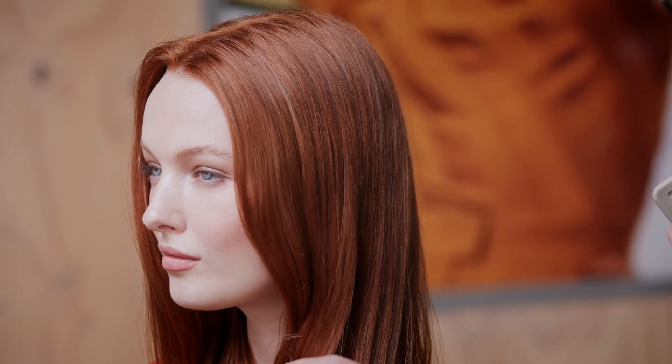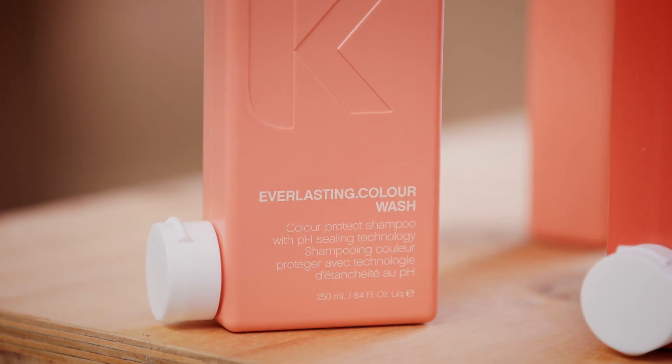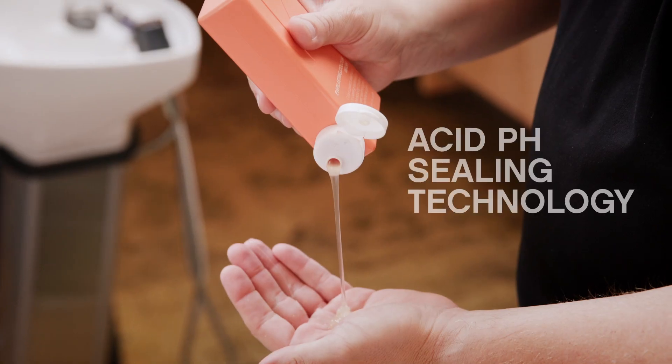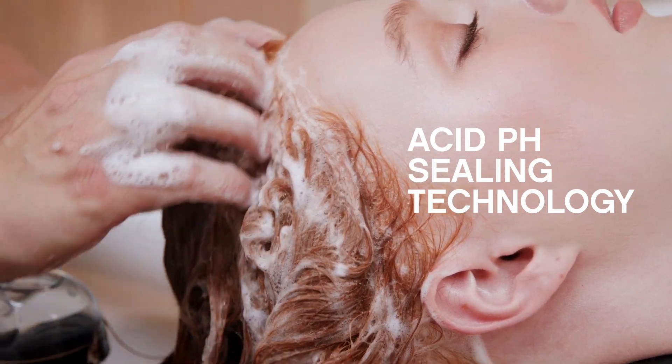I wanted to create products that restore and strengthen the hair to preserve and enhance the vibrancy of hair colour. Introducing Everlasting Colour Wash, a sulphate-free formula that uses an acidic pH system that shuts the cuticle down for optimum shine and colour retention.